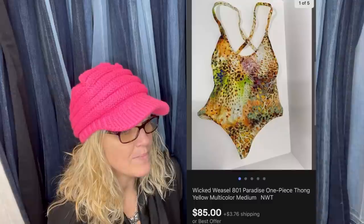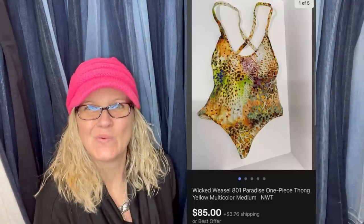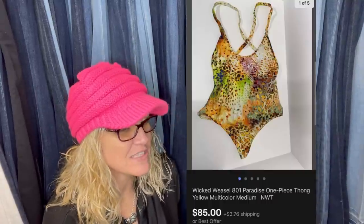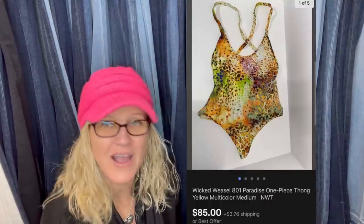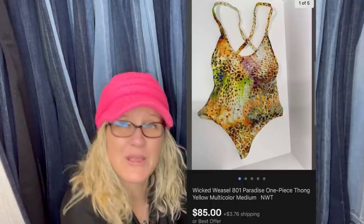Wicked Weasel — one-piece bathing suit. Apparently Wicked Weasel is an expensive brand. Found this new with tags in the Goodwill bins for $1.89. Sold in less than two hours for $85. Be on the lookout for Wicked Weasel.